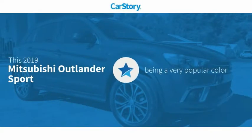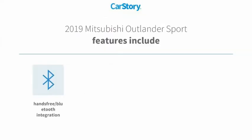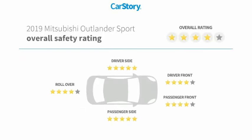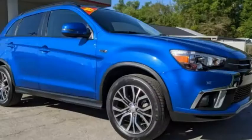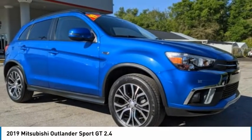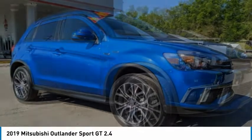CarStory research indicates this vehicle is a very popular color. Features also include keyless entry, rear view camera, steering wheel controls, and hands-free Bluetooth integration. Come test drive the 2019 Outlander Sport.